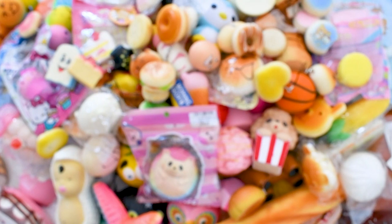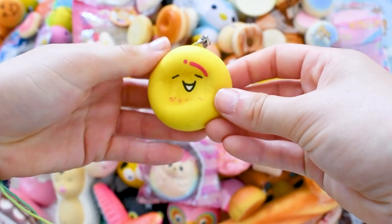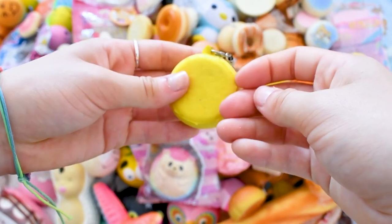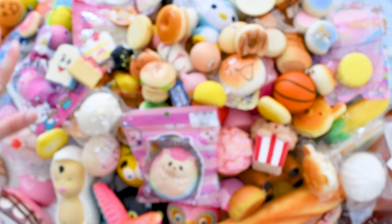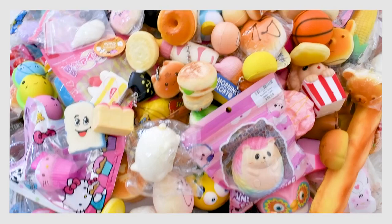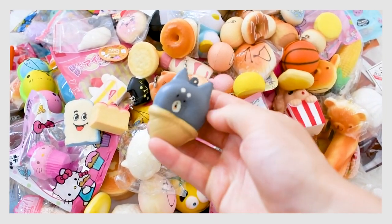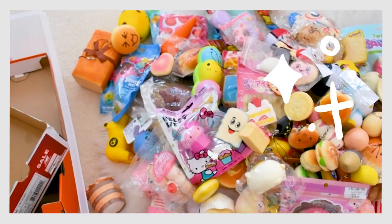Last but certainly not least of my whole squishy collection 2020 is this super cute yellow kawaii bun. And that completes my whole squishy collection 2020. But I also forgot to mention this squishy which is on my camera — which I totally forgot about. Besides from that, that is my whole squishy collection 2020.